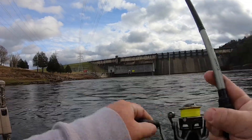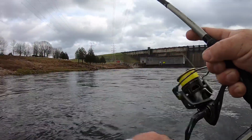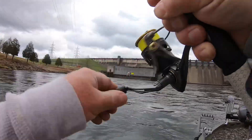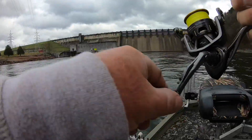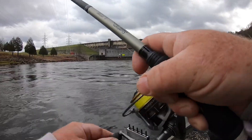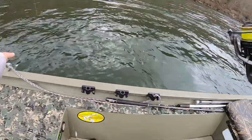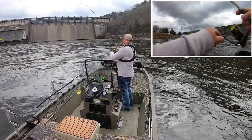Fish number five — oh, they come off. Fish number five again, come off again. Let's see if I can keep this one on. Fish number six.